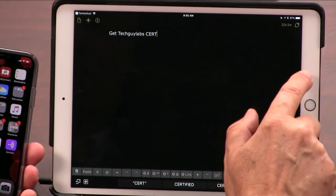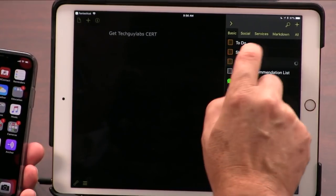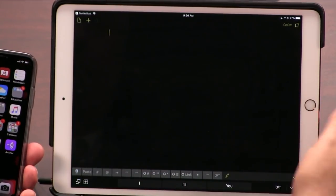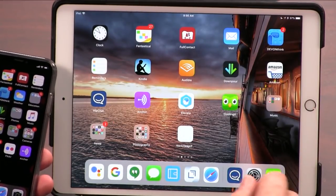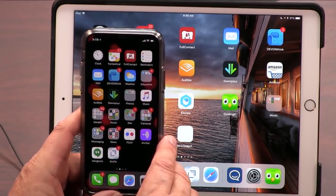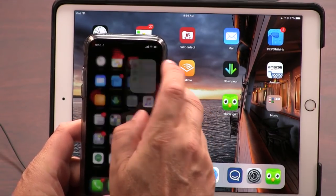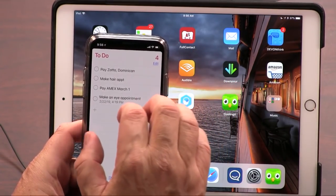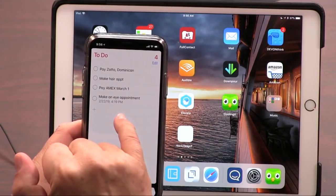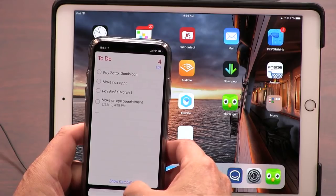I got to get the Tech Guy Labs cert — Russell's been bothering me. So I'm going to put that in my Reminder app. Done. It's in my Reminder app. By the way, Reminders is one of the Apple apps I didn't include on this list because it comes with Apple, but it is a top-row app because that's my to-do list. That's everything, and it really is important for me.